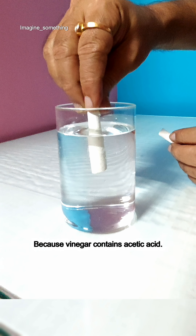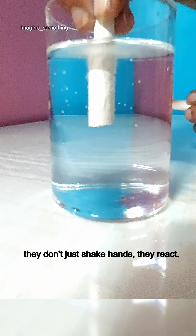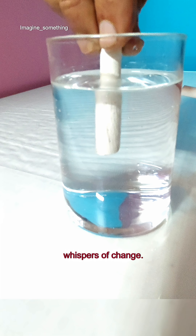Why? Because vinegar contains acetic acid, and when acid meets base, they don't just shake hands — they react. Carbon dioxide bubbles rise like tiny whispers of change.